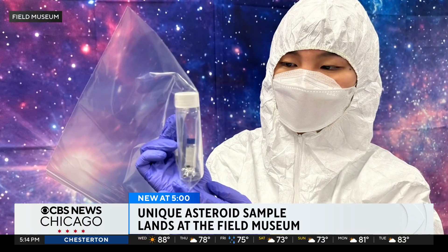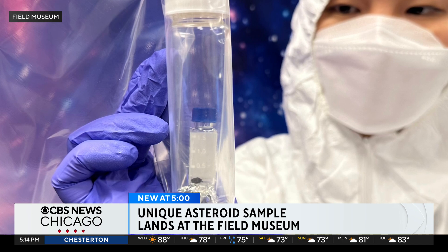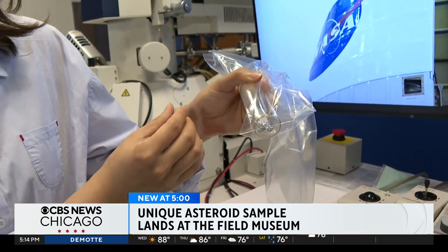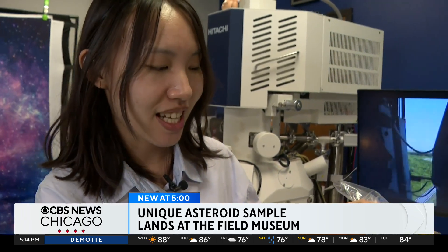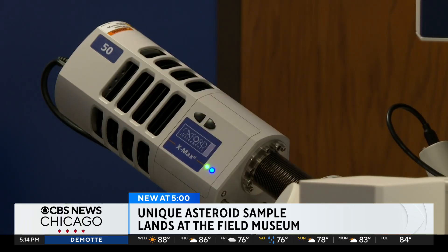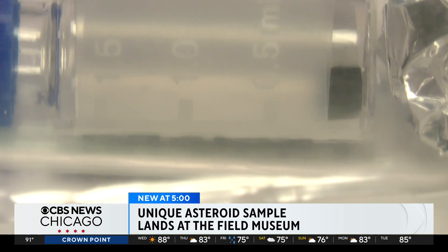University of Chicago grad student Yuka Jung is part of the OSIRIS-REx sample analysis team. It's a tiny, dark, black fragment that is fragile, so we want to protect it very carefully. She'll use the museum's scanning electron microscope to get an up-close look at a tiny sample of Bennu. What struck me is how dark the sample is — I've never seen such a dark sample.